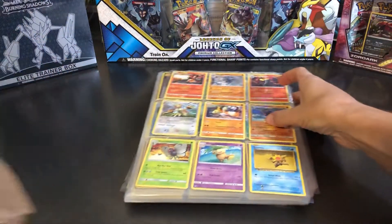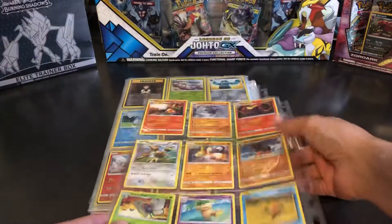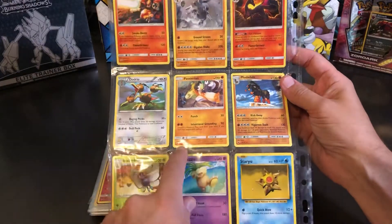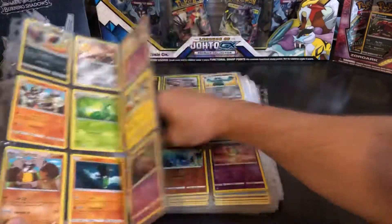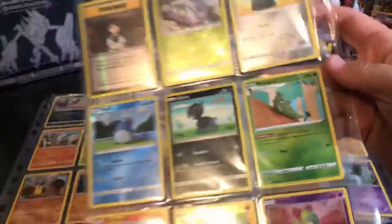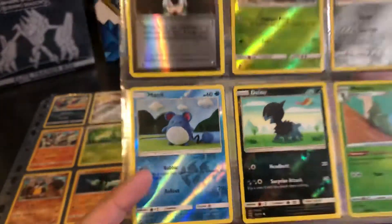We've got lots of cards from lots of different sets — you can see how many different pages we've got going on here. Asher, if you have some guys you want to talk about — most of these, what sets are they from? I'm not sure what set that one is. That's Burning Shadows. We've got some reverse hollows here as well. I like that Metapod, it looks like it's been crocheted or something. This whole page looks like they're all reverse hollows. There's Brock's Grit, Barboach — oh, that Marill is also kind of knitted, similar to that one.